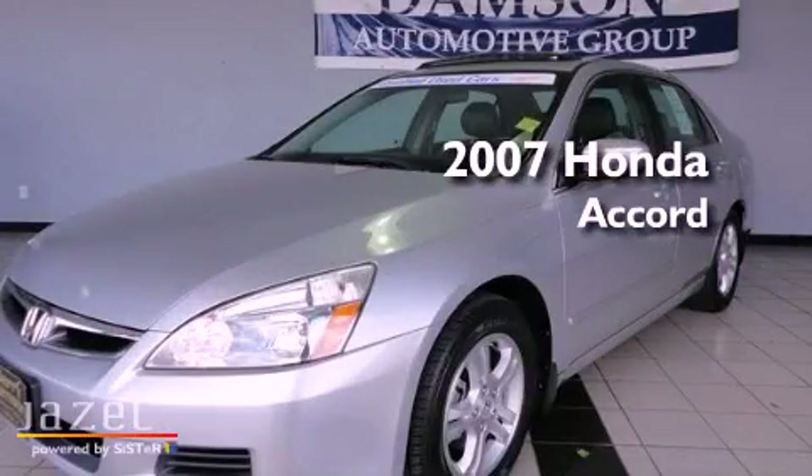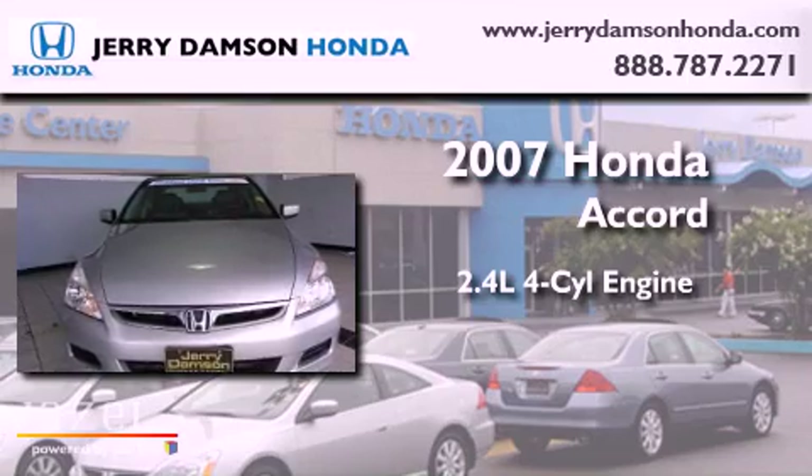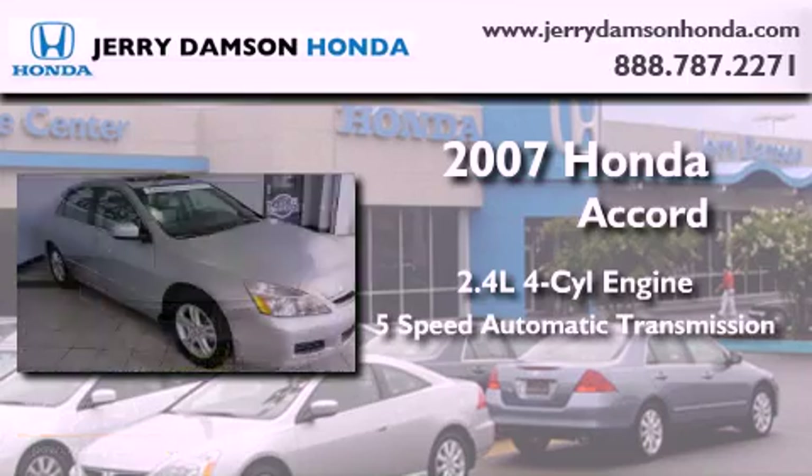This is a 2007 Honda Accord. It has a 2.4-liter four-cylinder engine and a five-speed automatic transmission.